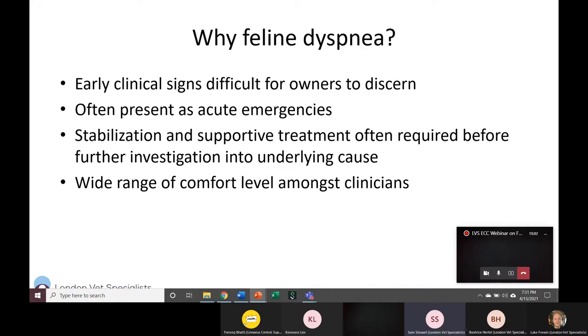We tend to see them presenting when they're already at their worst. A big challenge is how do we stabilize these patients, what supportive treatments do we do, and that's important because a lot of the time we have to provide treatments before we can investigate the underlying cause. It's a matter of having a limited physical exam, limited diagnostics, making your best presumption of the diagnosis, and starting treatment without confirmation. That's probably what makes most people uncomfortable, and I'm hoping this presentation will increase your comfort level.